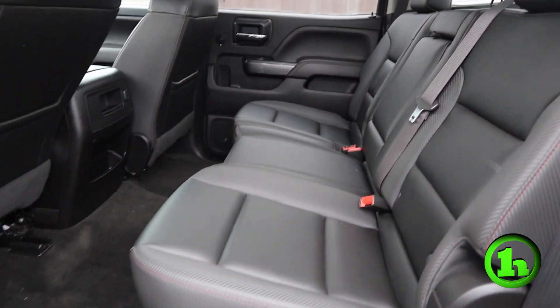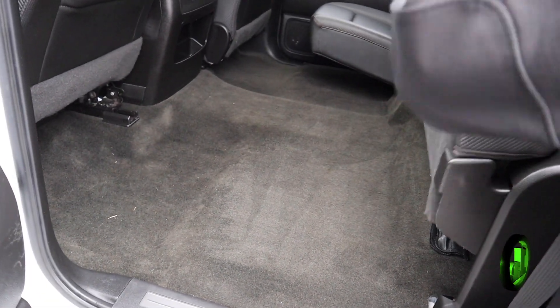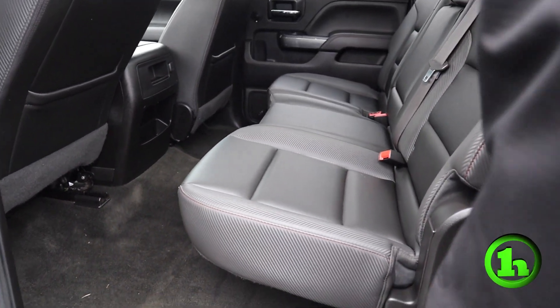The thing about these seats — easy up — you can utilize more of the space, and easy down, just in case you've got some passengers that want to go for a trip.